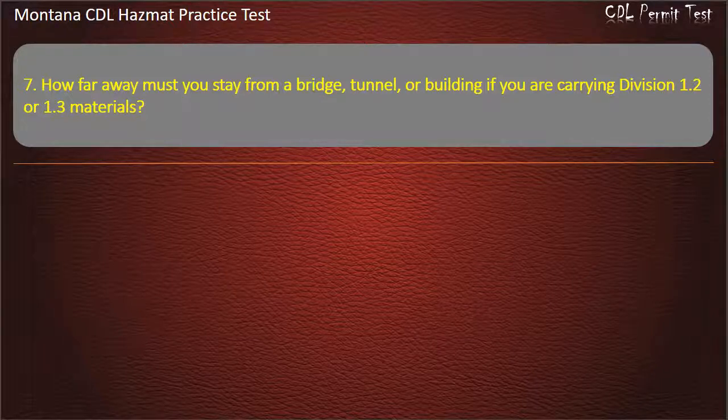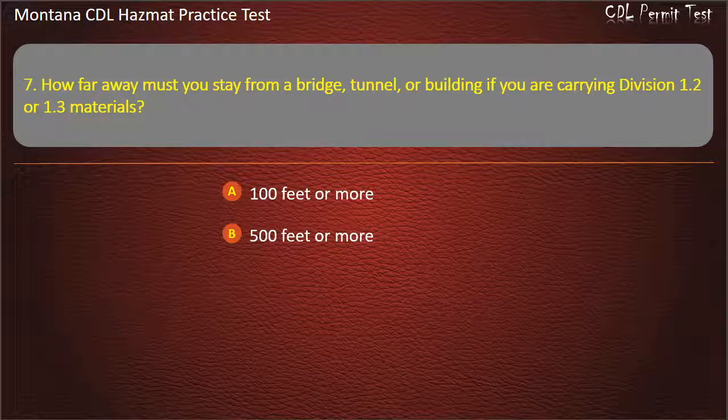Question 7. How far away must you stay from a bridge, tunnel, or building if you are carrying Division 1.2 or 1.3 materials? 100 feet or more; 500 feet or more; 300 feet or more; or 200 feet or more. Answer: 300 feet or more.